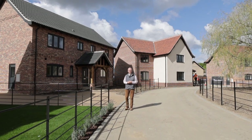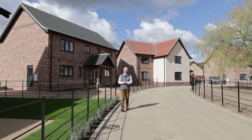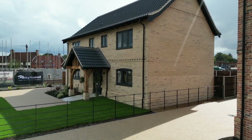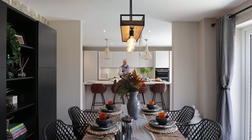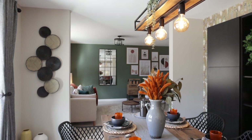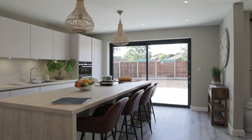Welcome to phase one here at the Willows in Bannam where we now have a beautiful show home to show you around. The ground floor design of most of these houses on phase one has an emphasis on open plan living, but what Clayland have very cleverly done is they have managed to design each section to very much have its own purpose.